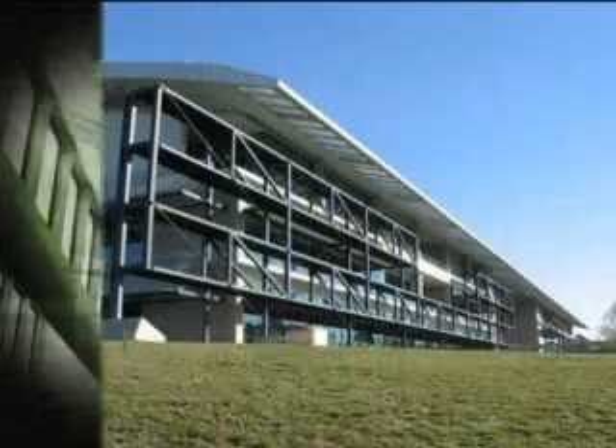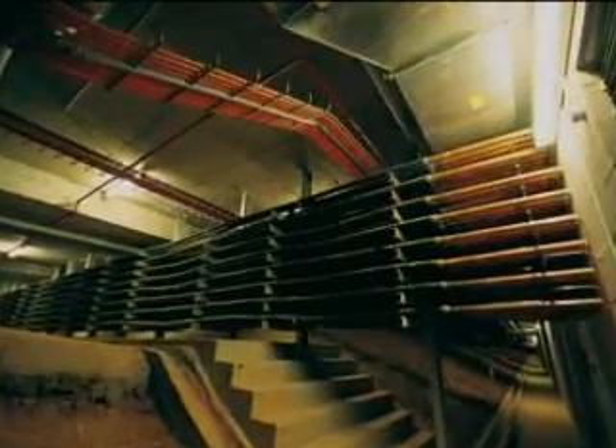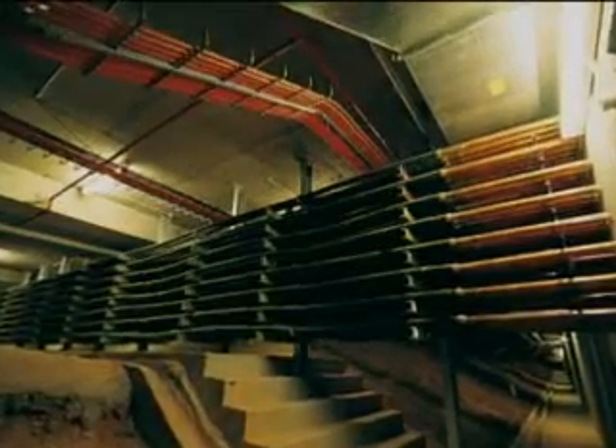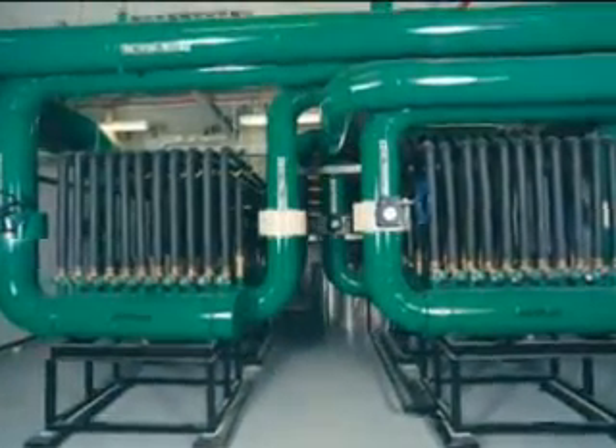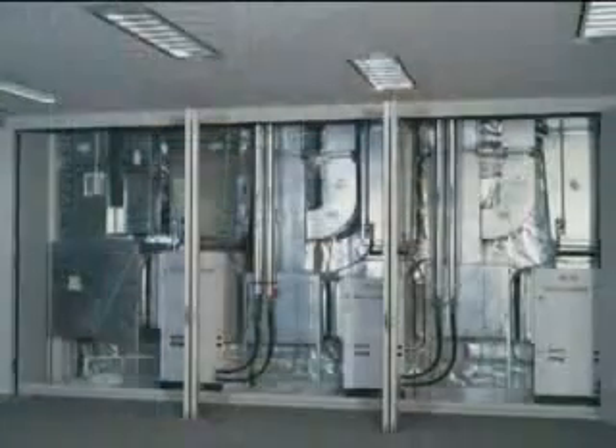As befits the headquarters of a scientific organisation, the building has also been designed to feature ecologically sustainable development principles. Look around — you'll notice shapes and features that you would not expect to see in more traditional buildings. Each of these design features has a practical purpose, and it starts 100 metres beneath your feet with the largest geothermal heat system in Australia. More than 200 geothermal heat pumps circulate water through 350 boreholes, using the constant 17-degree temperature underground to heat and cool the building, with almost 20% greater efficiency than traditional systems.